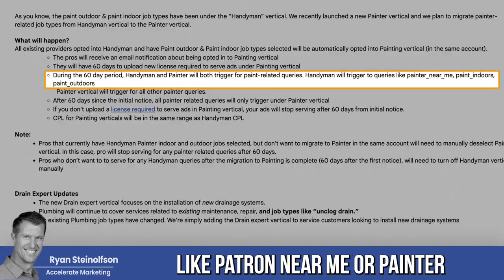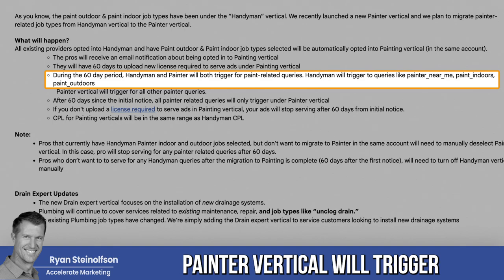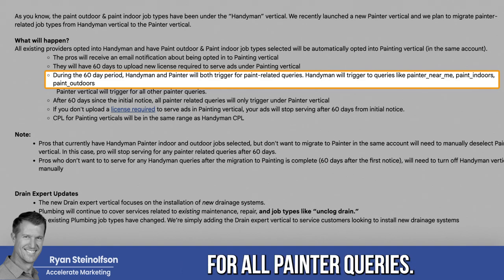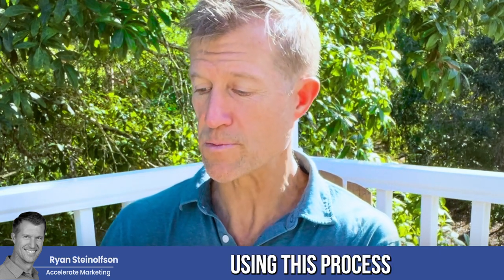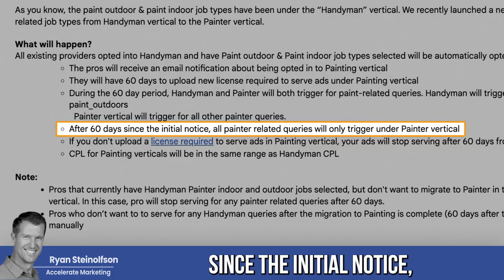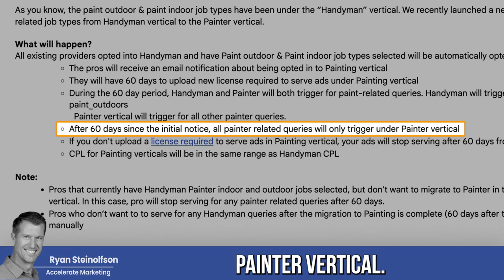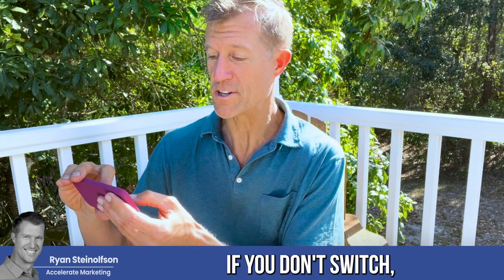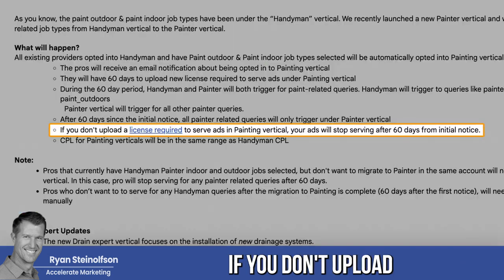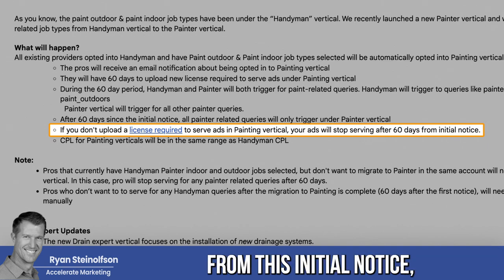Handyman will trigger for queries like 'painter near me,' 'painter outdoors,' or 'painter indoors.' Painter verticals will trigger for all painter queries. You will not show up for those painter queries if you have not converted over using this process. That's going to mean you miss a lot of leads. After 60 days since the initial notice, all painter-related queries will only trigger under the painter vertical. If you don't switch, you're not going to get those leads.